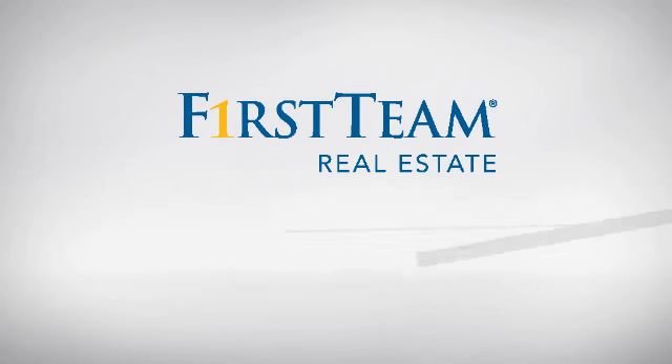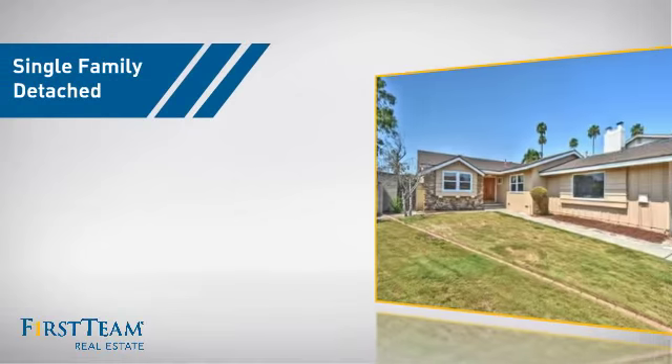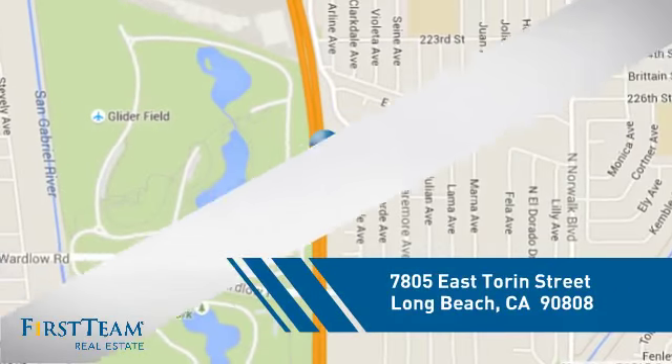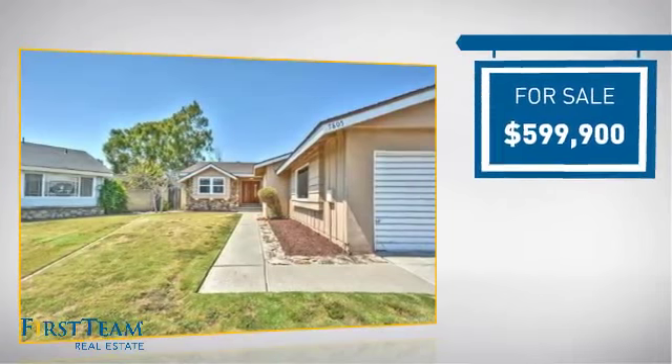At First Team Real Estate, you'll find a wide selection of listings. This video is brought to you by your real estate agent, Karen. This detached home is a great choice for families who want the privacy of their very own lot, and it's located in the Long Beach area, currently listed at just under $600,000.